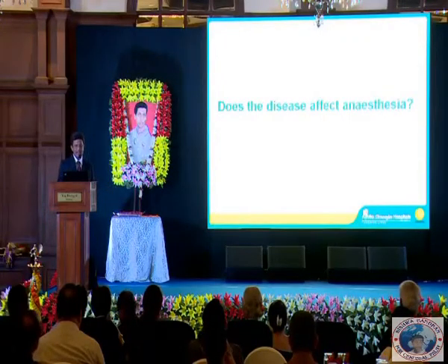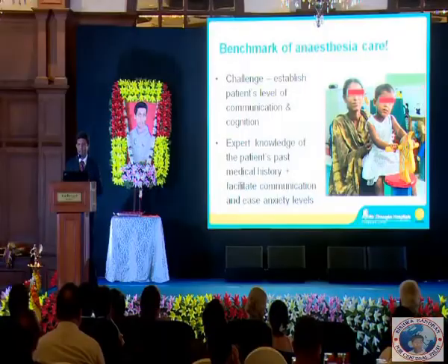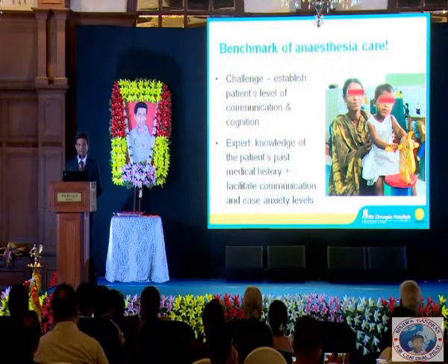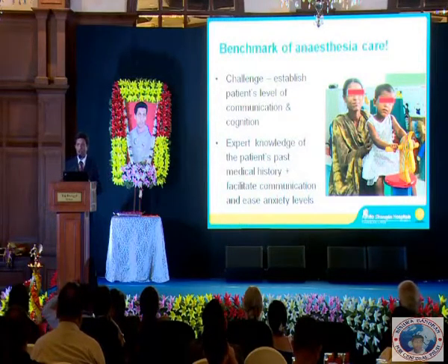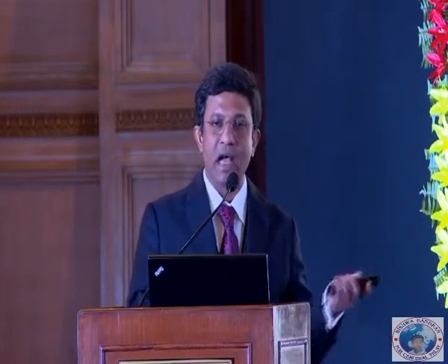When they need anesthetics, does the disease process affect how we handle these patients with cerebral palsy? The first thing — and this is the benchmark of anesthetic care for a person with cerebral palsy — is the challenge to establish communication with the patient. Does the person feel comfortable with you? This involves not only the child but also the parent, so that you establish a form of communication which is more difficult compared to the normal population. The easier and better you do it, the more that becomes the hallmark of doing a good job with anesthetics in this group.